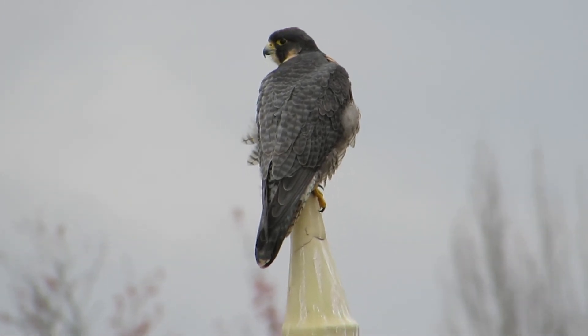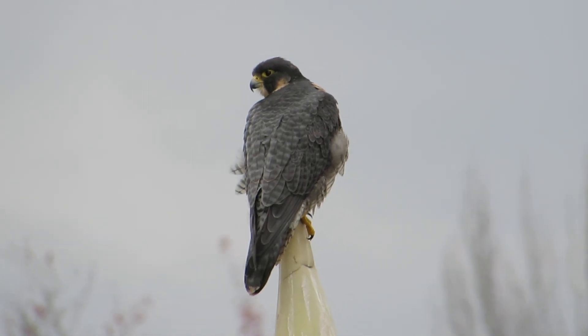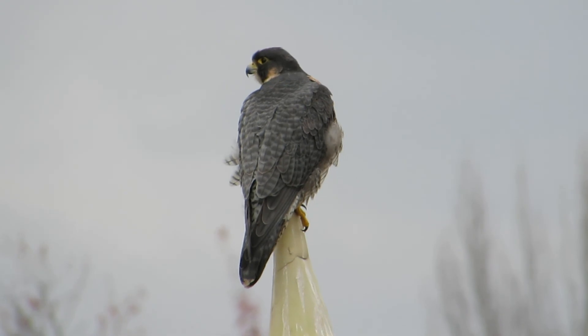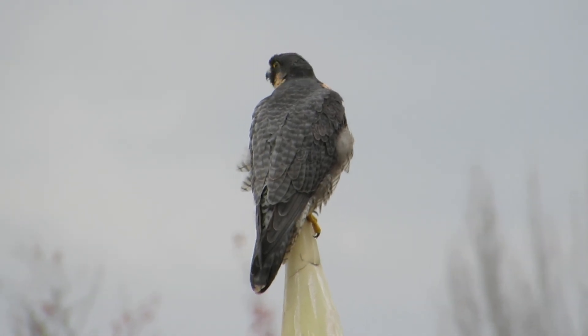She's looking at something here, checking everything out in the area. She's bobbing her head a little bit with her feathers back.